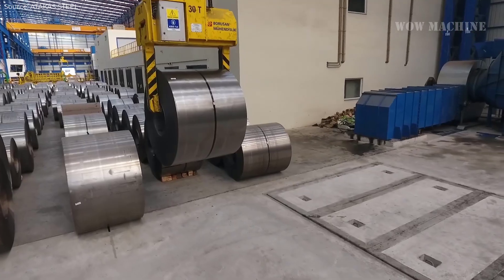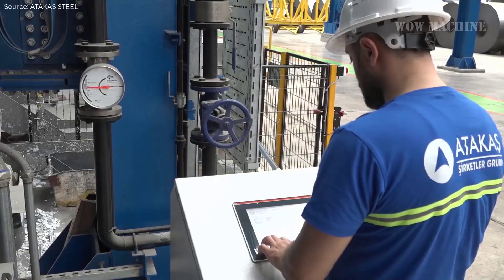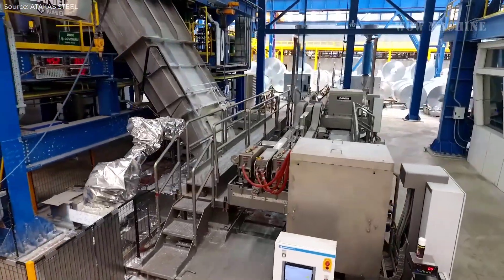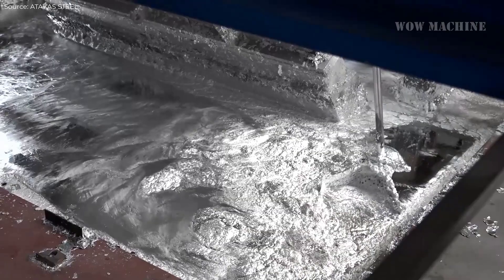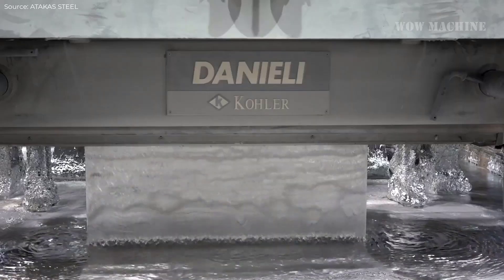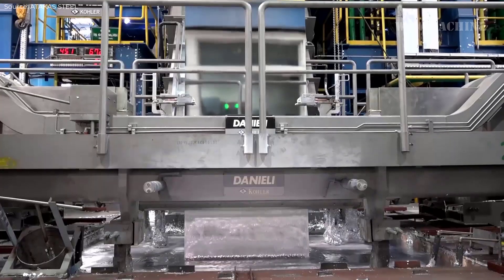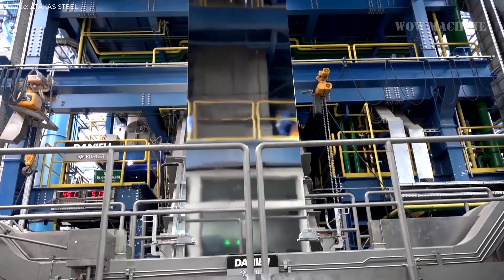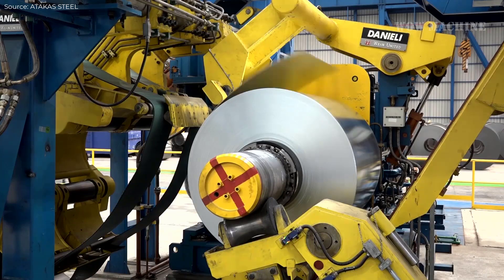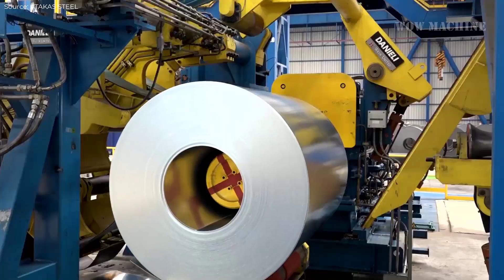As the steel exits the bath, it carries a layer of zinc which forms a strong metallurgical bond with the steel surface. This zinc layer serves as a protective barrier against corrosion. The thickness of the zinc coating can be controlled by adjusting the speed at which the steel is withdrawn from the bath and by air knives that blow off excess zinc. After galvanizing, the coil may be subjected to temper rolling to improve surface finish and mechanical properties. The final product is coiled for shipping or further processing.